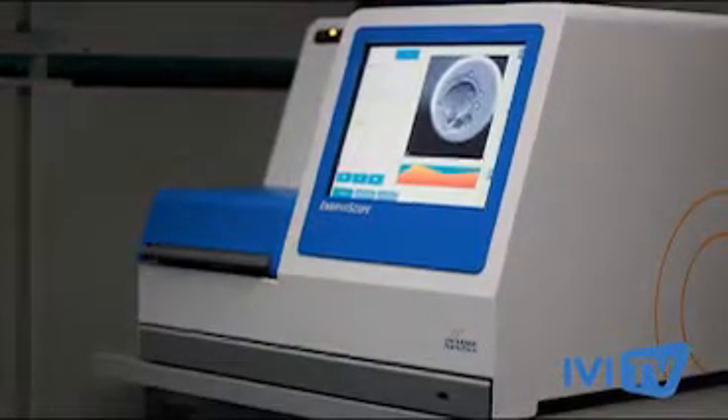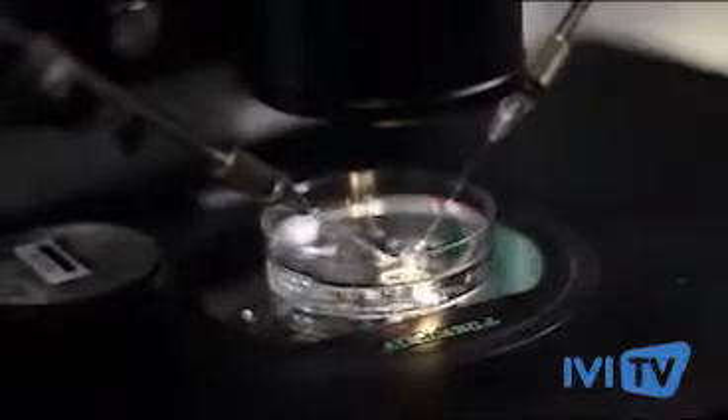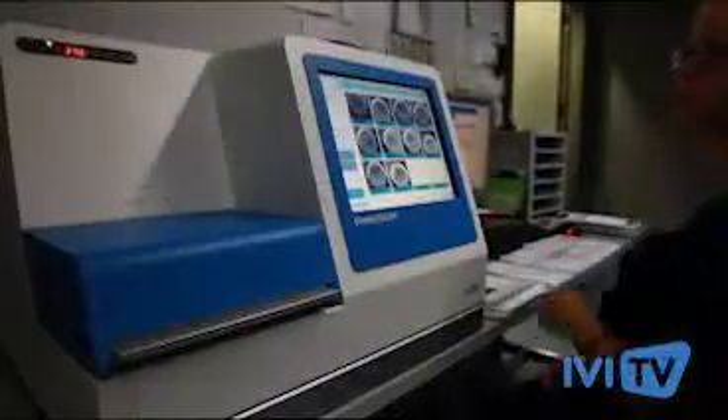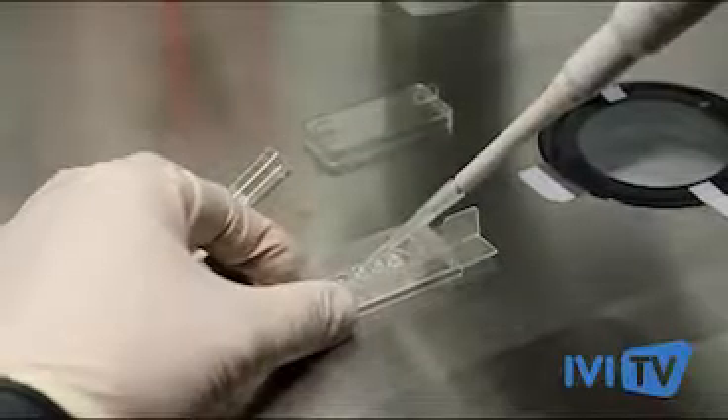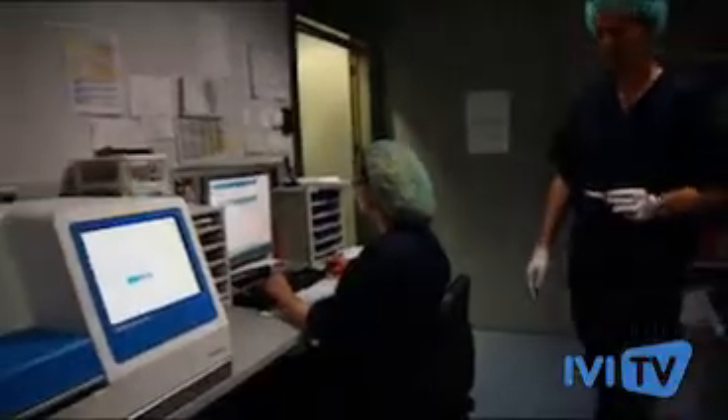The embryoscope is an advanced incubator which allows us to observe the embryo minute-by-minute from the fertilization in vitro to the transfer. IVI was the first clinic to incorporate this technique all over the world, and consequently the first one to achieve the first baby born according to this technique.